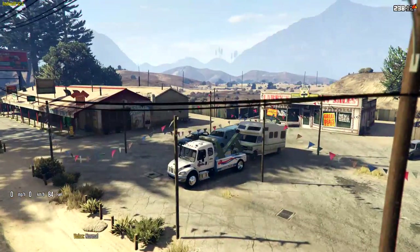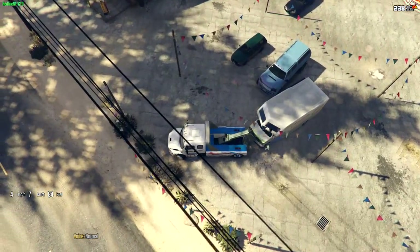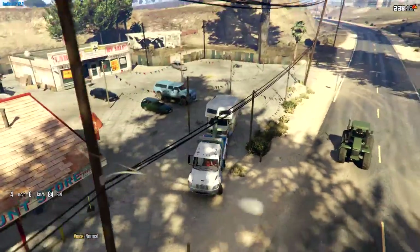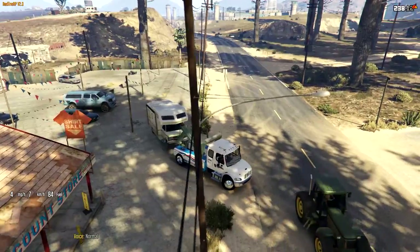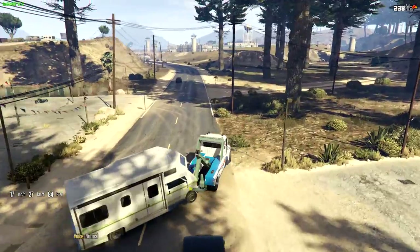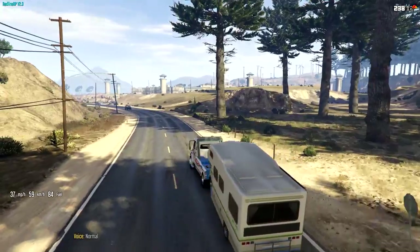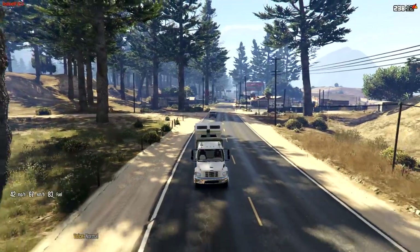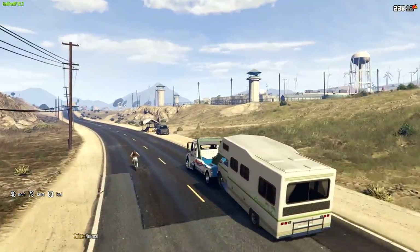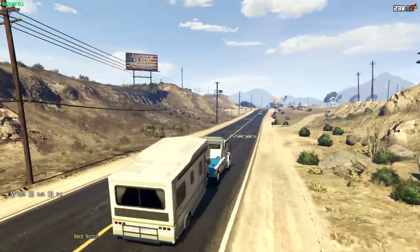There we go, look at that guys — now we're in style! Let's make sure I don't hit anything, I don't want to chip anything. Here we go — she's still towing pretty good. We are towing our first thing, which is a camper. No big deal — I'll get back with Larry and just take his RV back. I don't really spend time in an RV anyway.